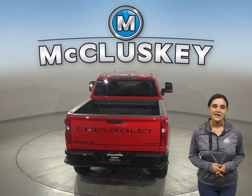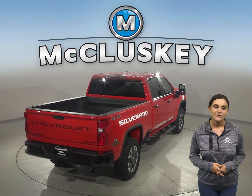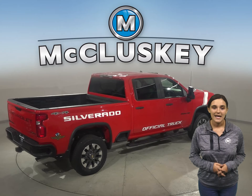Silverado HD offers up to 15 camera views, more than any competitor. These views come in handy when you need to get hitched up, back up, or just maneuver the road around you.